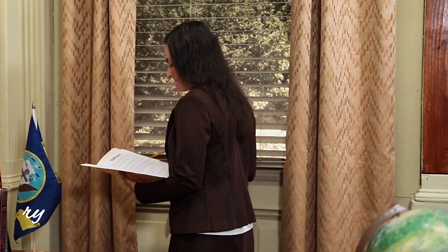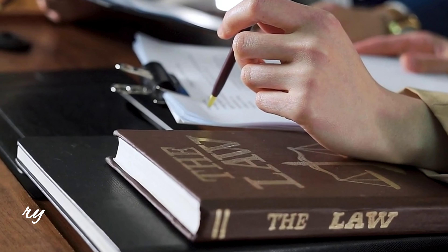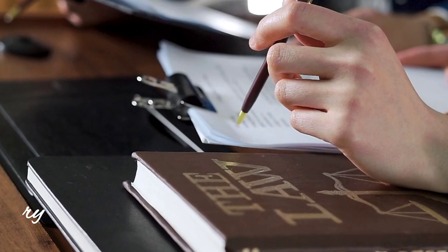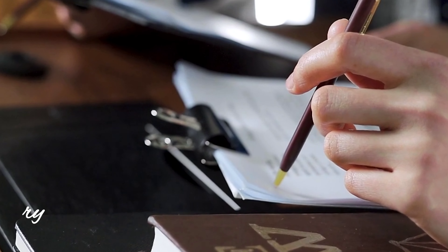First things first. Start by organising all your paperwork. This means gathering evidence, witness statements, and any legal research you've done.